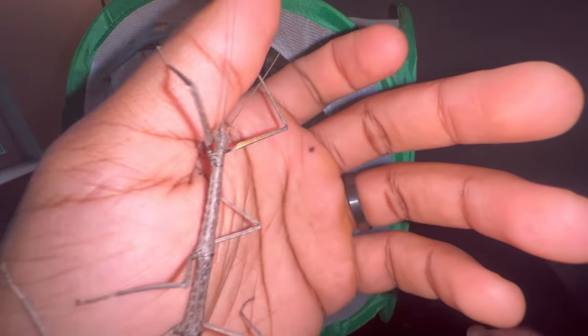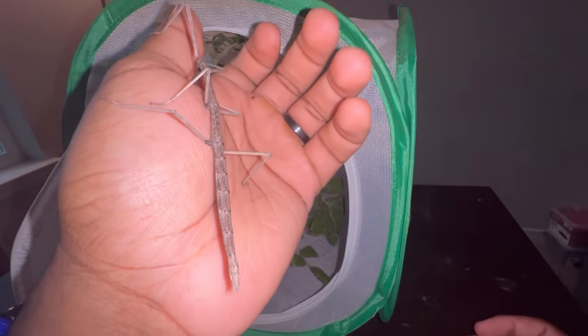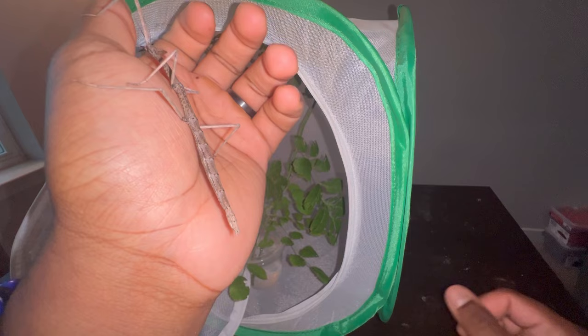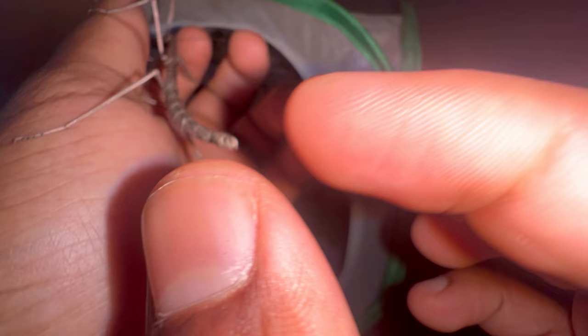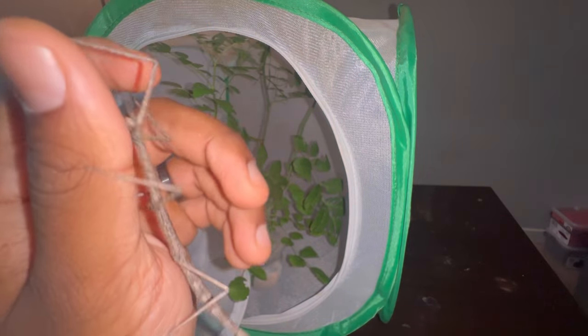The next thing that happens is the female will become fertilized and she will then begin to lay eggs. Depending on the species of stick insect you have, this species will drop its eggs — meaning wherever it's at in the enclosure, they'll just pop out and literally drop and fall to the bottom.